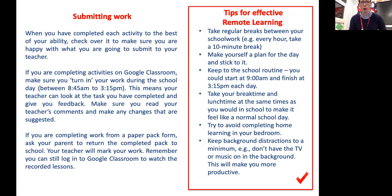When you have completed each activity to the best of your ability, check over it to make sure you are happy with what you are going to submit to your teacher. If you are completing activities on Google Classroom, make sure you turn in your work during the school day — between 8:45 and 3:15pm — so your teacher can look at your work and give you feedback. Make sure you read your teacher's comments and make any changes they suggest. If you are completing work from a paper pack, ask your parent to return the completed pack to school. Remember, you can still log in to Google Classroom to watch the recorded lessons even if you are on the paper pack.